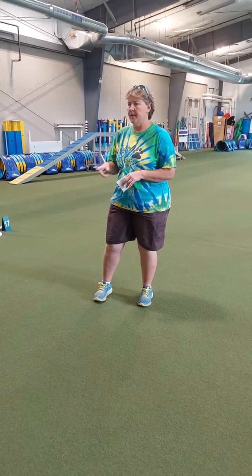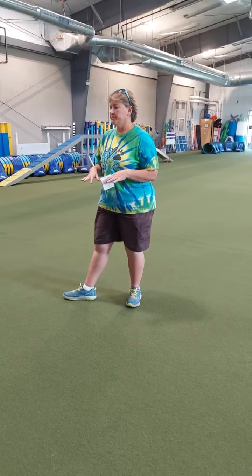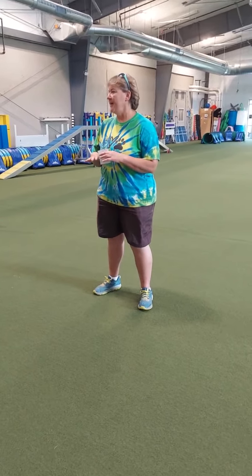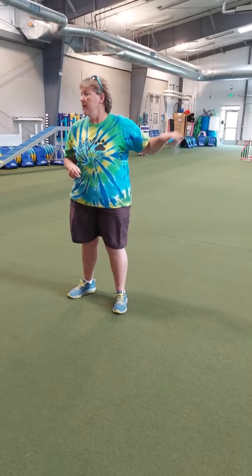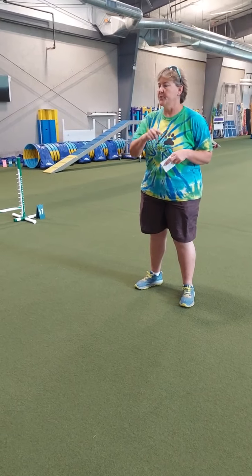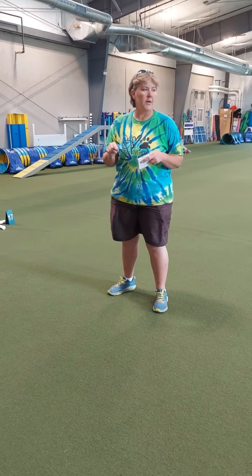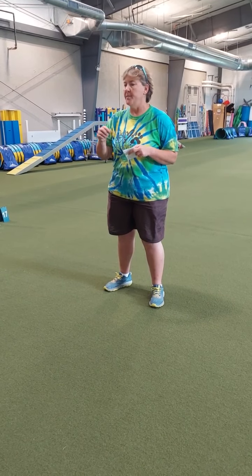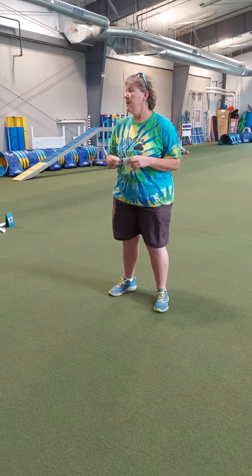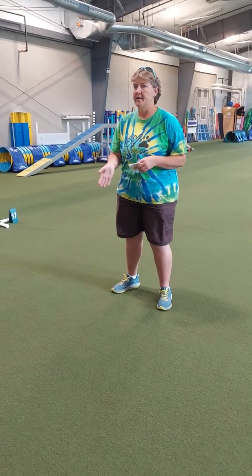Susan Garrett did a camp thing, and she was talking about homework where one group was supposed to see how far they could send the dog to an A-frame box, and one group was supposed to see how many angles they could send the dog into the box, but from close. When the final contest was who could send the dog furthest away, the people who had been up close with all the different angles were actually able to send the dog further than the people who had been practicing distance — because by being up close and rewarding a lot, the dog had a lot of value for the box, whereas the other dogs didn't have enough understanding or value.